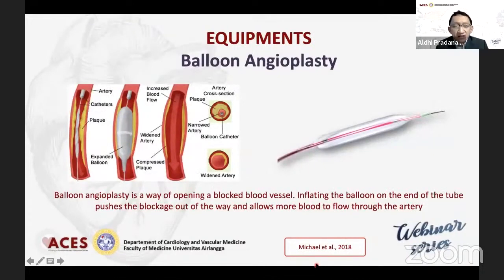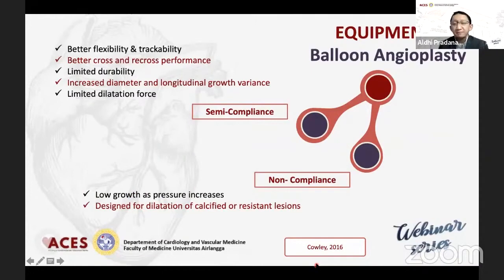Berikutnya adalah balon angioplasti. Balon ini gunanya setelah wire masuk — jadi balon ini dimasukkan ke lesionya, kemudian untuk predilatasi, untuk mempersiapkan sebelum dilakukan scaffolding dengan stent. Dan balon ini dibagi menjadi dua, yaitu semi-compliance dan non-compliance. Yang biasanya kita pakai untuk lesi-lesi yang simple, yang empuk, fibrous, itu kita pakai yang semi-compliance dan fleksibel. Sedangkan yang non-compliance itu biasanya untuk lesi-lesi yang sulit didilatasi ataupun kalsifikasinya berat, dan dia lebih bulky namun tidak mudah pecah, karena dinding dari balonnya tersebut lebih tebal dibandingkan dengan semi-compliance.